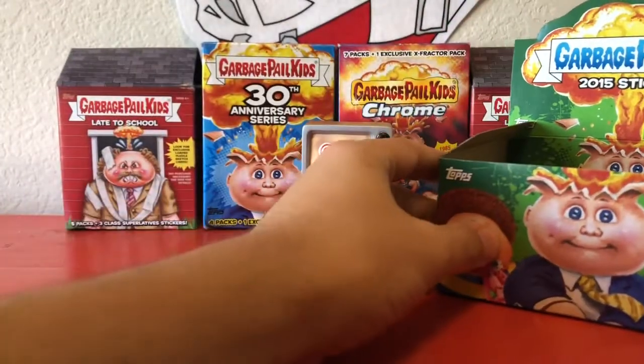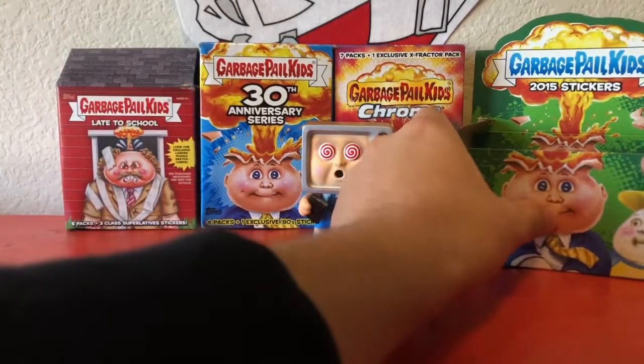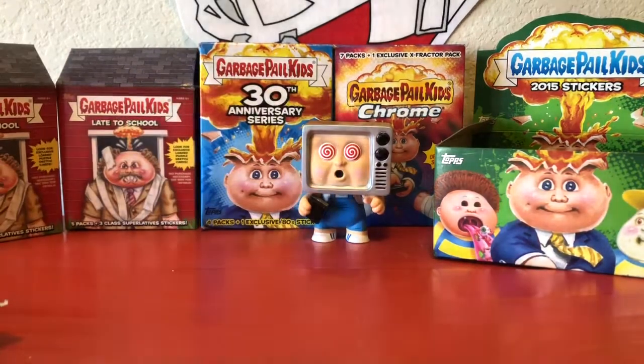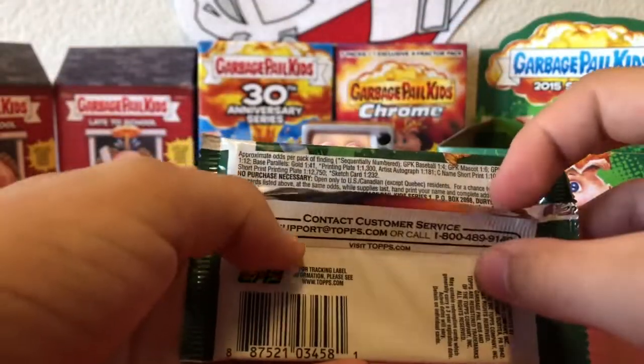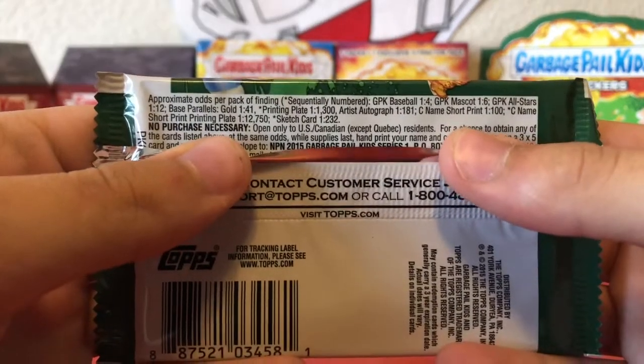I'm gonna set this guy back here, make some room. We do have eight packs for part one, so let's admire this awesome pack art but also check out the odds — feel free to pause if you'd like to read them.